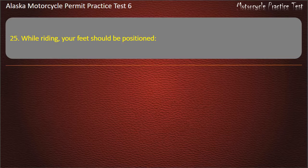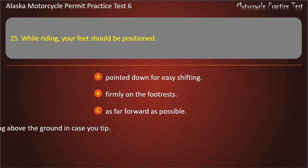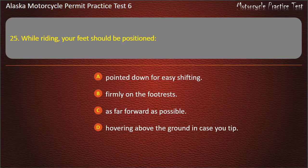Question 25. While riding, your feet should be positioned: Pointed down for easy shifting; Firmly on the foot rests; As far forward as possible; Hovering above the ground in case you tip. Answer: Firmly on the foot rests.